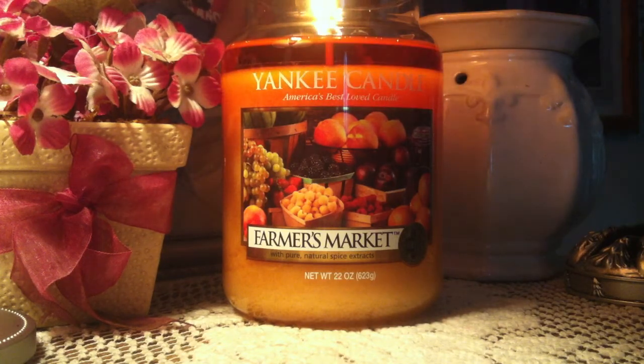So this is an awesome candle. I highly recommend buying this candle. I believe it is available all the time — I'm pretty sure, I can't really remember — but this one is definitely a winner in my book.